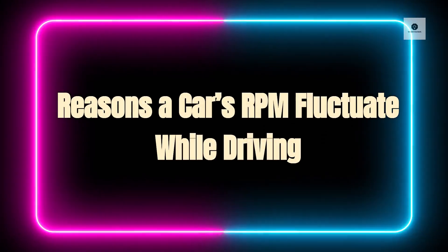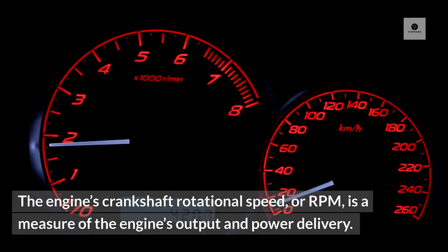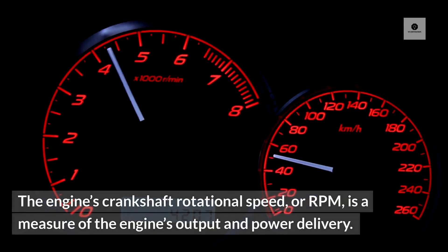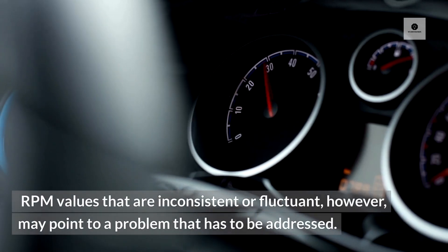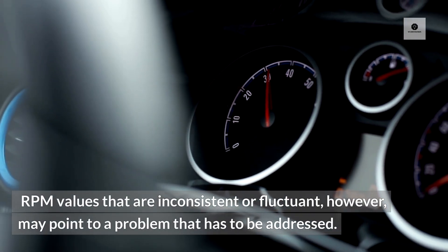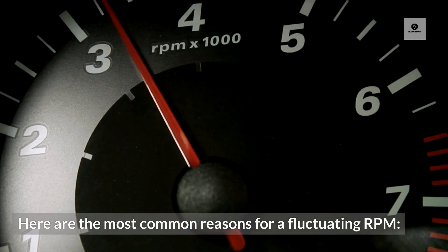Reasons a car's RPM fluctuates while driving. The engine's crankshaft rotational speed, or RPM, is a measure of the engine's output and power delivery. In ideal conditions, the RPM should be rather steady when driving. RPM values that are inconsistent or fluctuant, however, may point to a problem that has to be addressed. Here are the most common reasons for a fluctuating RPM.